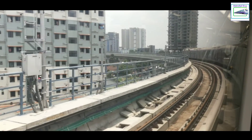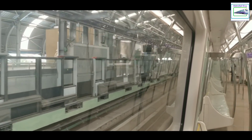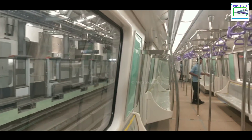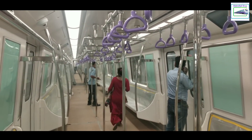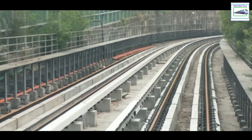Our train went out of the depot, climbed up the viaduct and went all the way to Salt Lake Stadium. At the Salt Lake Stadium station, we made a halt of around 10 minutes. KMRC and BML conducted a puja before the train entered the tunnel. At around 12:25 PM, the train resumed its journey.